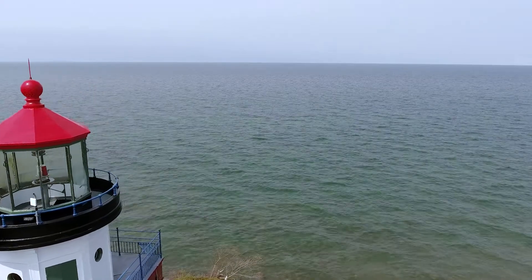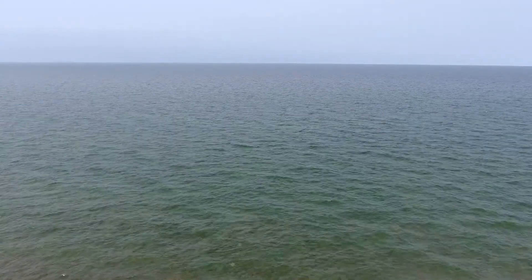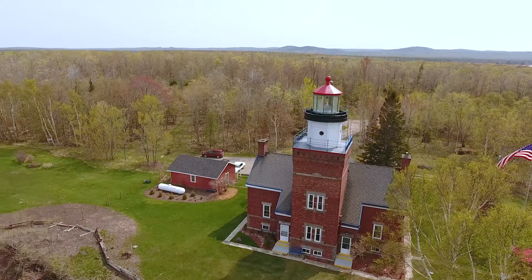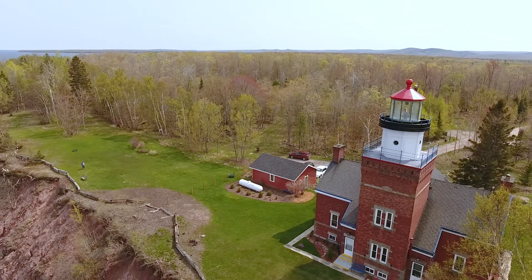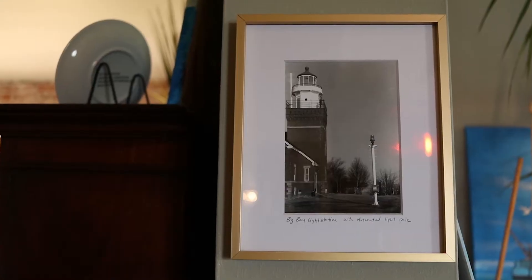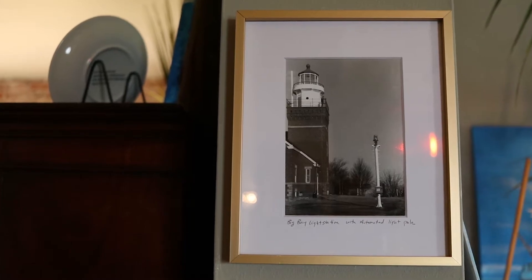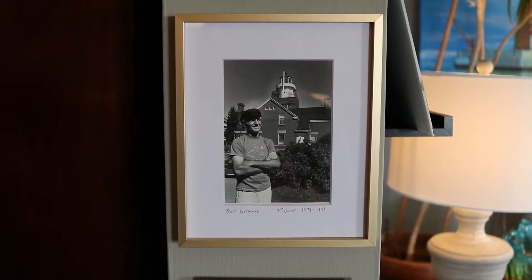So ultimately the Lighthouse Board authorized the improvement here, and the lighthouse had keepers till 1943, at which point they decided that with the canal they had built through the Keweenaw, this lighthouse was no longer necessary. So they automated it, removed all the keepers, and rented it out for summer cottages until after World War II. The property was then sold into private ownership in 1962 to help stabilize the economy after the war efforts.